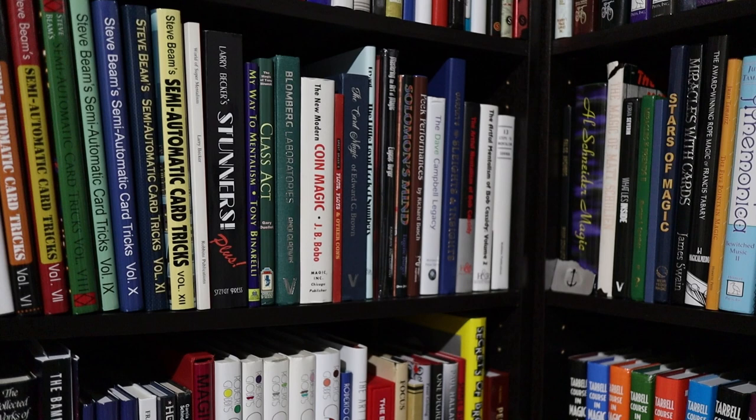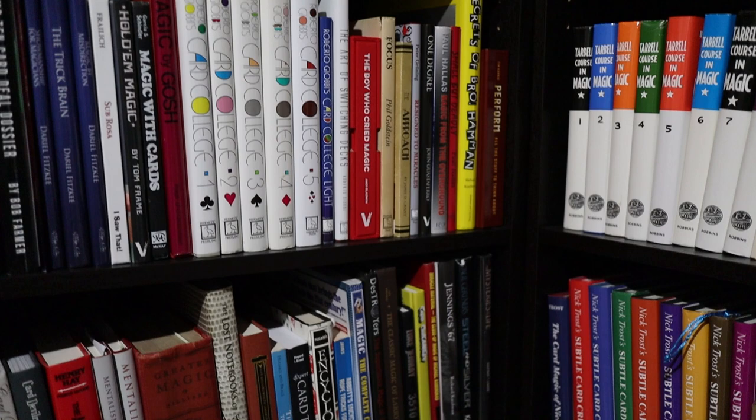Remember, no book has that one secret that's going to put you over the top. You are the secret sauce, and you already have enough magic in your library that you could perform many lifetimes of magic. The real secret is to reinvest in yourself with the magic you do know by performing it, practicing it, honing it, and turning it into a story that's a reflection of your own character and values.